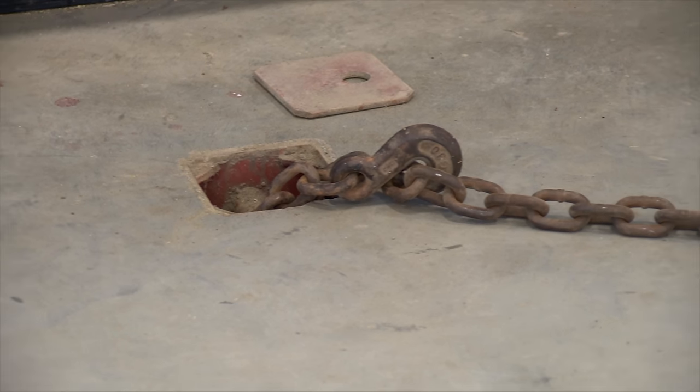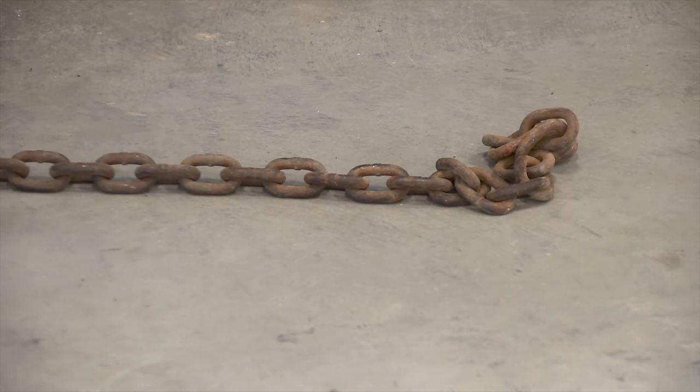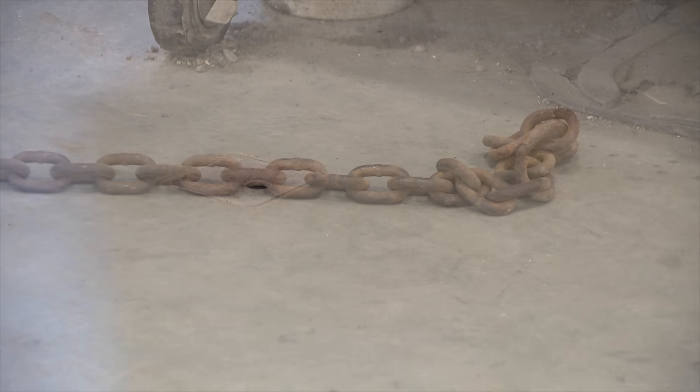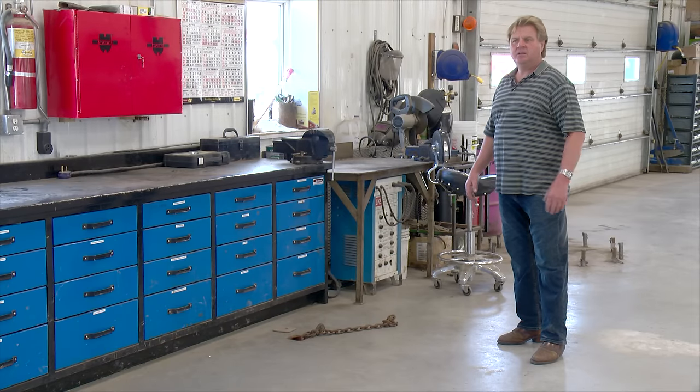They built anchors right into the floor, which comes in really handy when they need to pull on something or straighten something out. There's a six-foot piling below each anchor, just for strength so you don't jeopardize the floor when you're pulling on it.